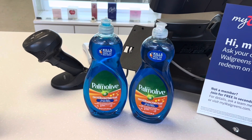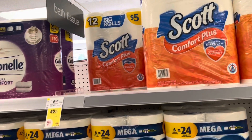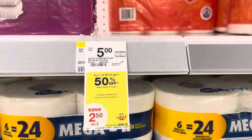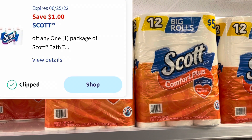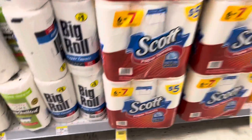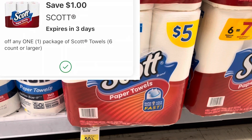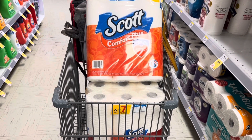Now I'm over at the paper supplies looking at Scott products. They are priced at $5, and when you buy one you get the second one at 50% off. I'm picking up one Scott Comfort Plus 12 big rolls for $5, and we have a $1 digital coupon for that one. I'm also grabbing some paper towels since the same deal applies — that'll cost me $2.50, and there's another $1 digital coupon for those paper towels too.